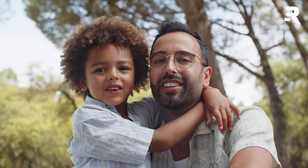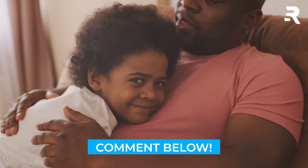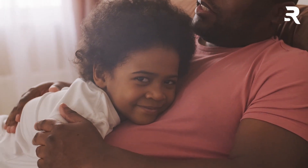Thanks for joining us on this exploration of the best tech gifts for fathers. Share your favorites in the comments, give us a thumbs up and hit subscribe. Happy gifting!